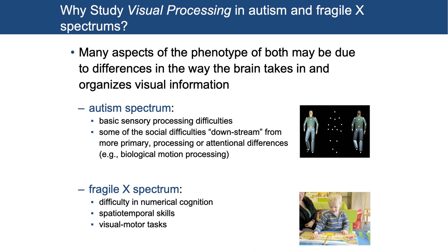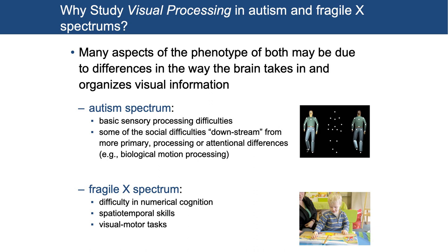For example, biological motion processing — we look at this through what's called point light walkers: in the old days, you put lights on the joints of people with black suits on and took pictures in a dark room; now you can do it via computer. In Fragile X spectrum, you also see differences in visual processing — difficulty in numerical cognition, but also spatial temporal skills and visual motor kinds of tasks. In my body of research starting around 1998-99, I was really thinking about how when you take in visual information in the world, it can explain some of what we see phenotypically.